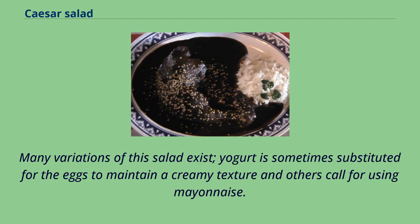Recipes may omit the egg and produce a Caesar vinaigrette. Many variations of this salad exist — yogurt is sometimes substituted for the eggs to maintain a creamy texture, and others call for using mayonnaise.